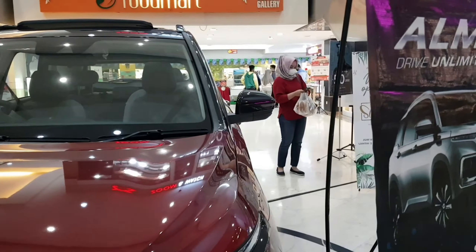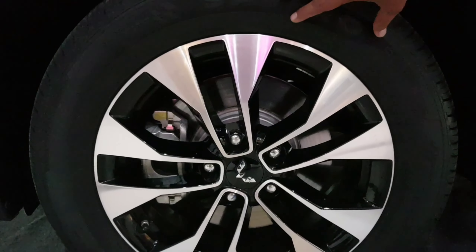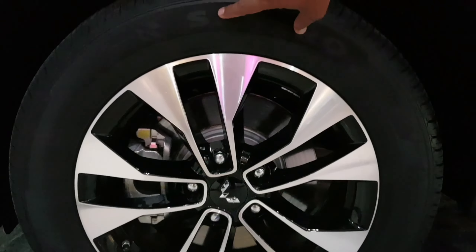Di sini juga sudah ada sensor. Sensor ini gunanya untuk mendeteksi jalan, karena salah satu teknologi terbaru kita adalah ADAS. Jadi dia bisa mendeteksi kondisi jalan dengan interkoneksi langsung via internet. Koneksinya langsung ke internet karena kita sekarang sudah pakai sistem ADAS dan WISE.